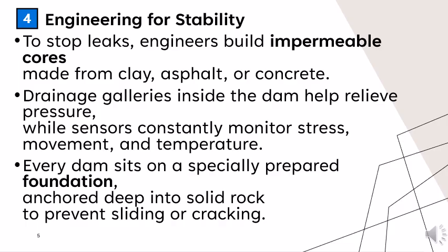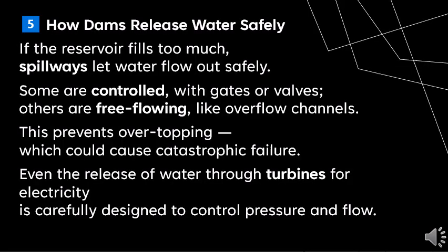Every dam sits on a specially prepared foundation, cut deep into solid rock to prevent sliding or cracking. If the reservoir fills too much, spillways let water flow out safely — some controlled with gates or valves, others free-flowing like overflow channels. This prevents overtopping, which could cause catastrophic failure.